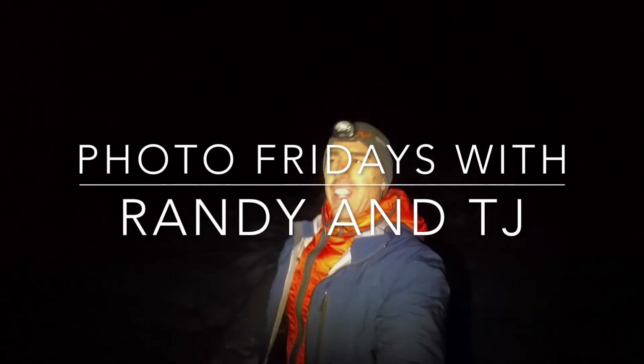Welcome to Photo Friday number two. Don't forget to hit the subscribe button, the like button, every other button you can think of — except for the thumbs down button. Don't hit that one.